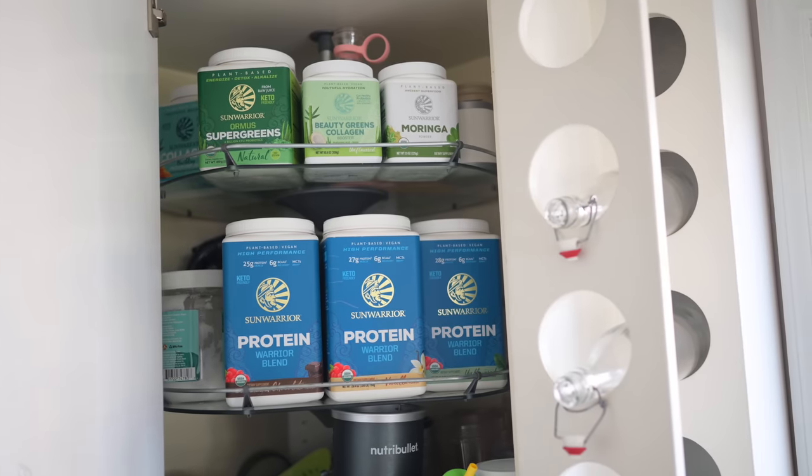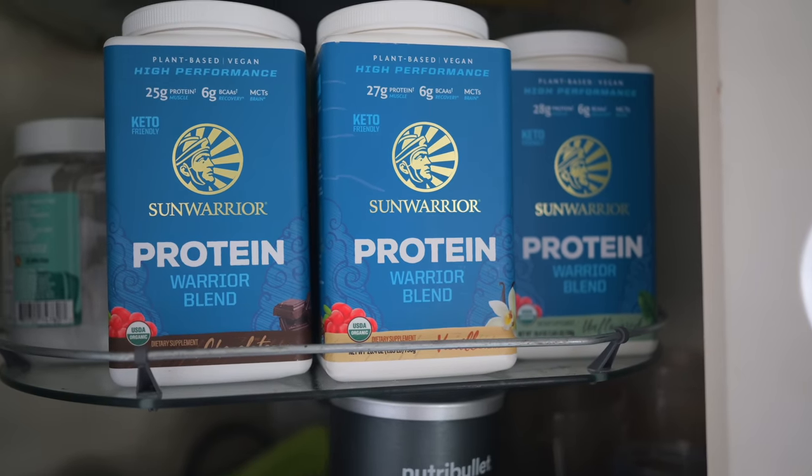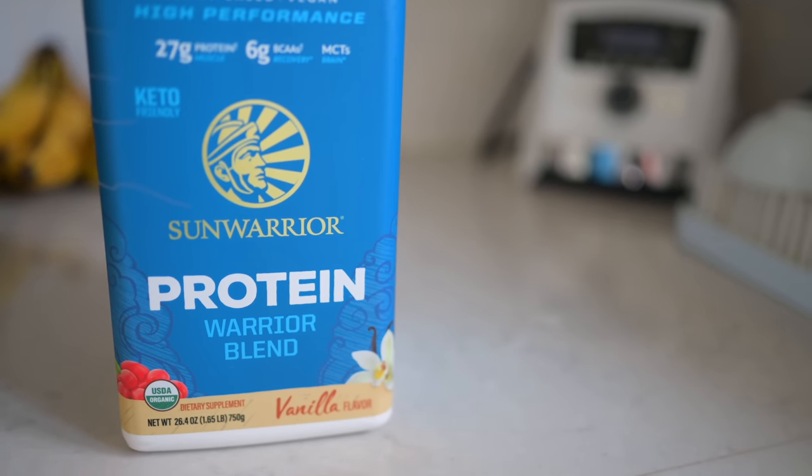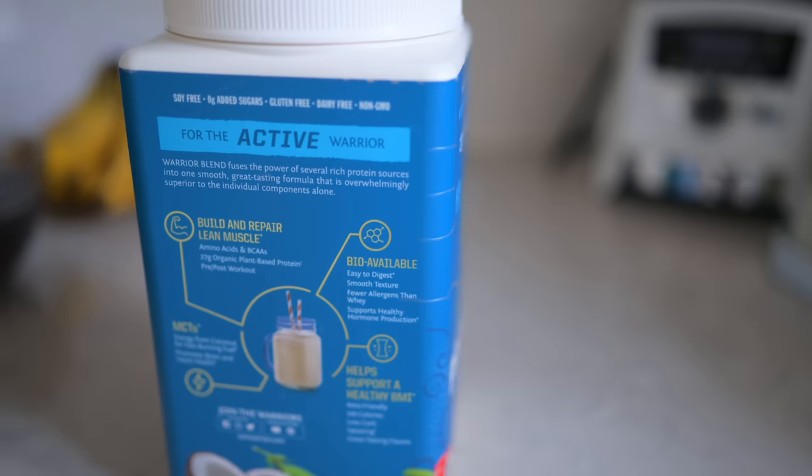Blending fruit smoothies pretty much all day, every day. And the one thing I cannot go without is my Sun Warrior protein powder. We use Sun Warrior because it's organic, it's raw, and it's ridiculously tasty. They've got a number of varieties, but our favorite is the Warrior protein blend. It's grain-free and it's packed full of not just protein, but other vitamins, minerals, amino acids, and BCAAs — everything you need if you're a growing body or a weightlifter or super active like we are.